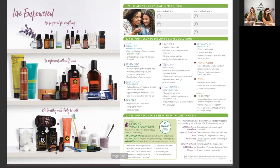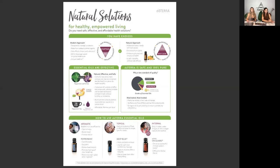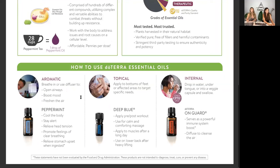Now the three ways to use essential oils. Why don't you guys type in the chat what are your favorite ways of using essential oils? The first one is aromatically — that's one of the ways we use essential oils.